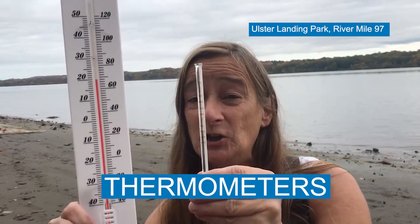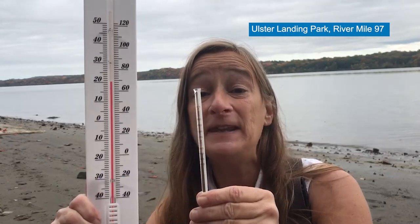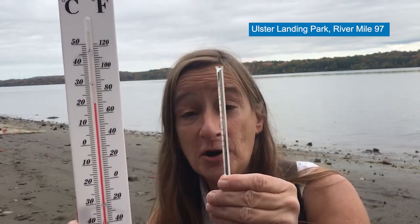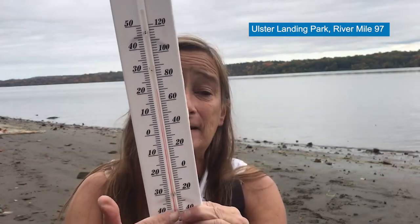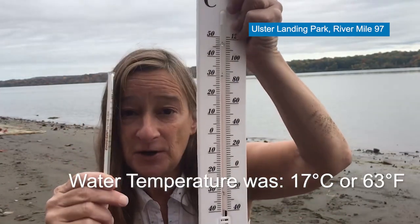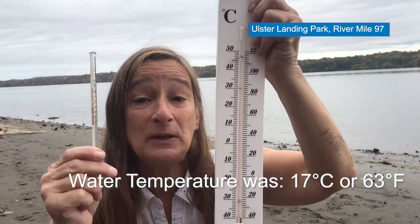Thermometers — testing temperature. This is an air thermometer, checking the temperature of the air. This is a special thermometer we're putting in the water to test the water temperature. As scientists, it's important to gather this information and record the data so that way we can check the health of the river. Water temperature is a very important parameter to record because the temperature of the river might tell us how much oxygen is in there, and how the air temperature has changed, which will affect all living things — plants and animals. Temperature, using thermometers for air and water, is a very important parameter as we learn about the Hudson River.